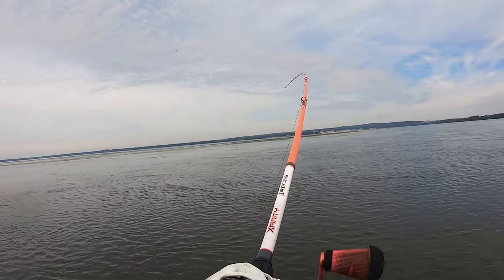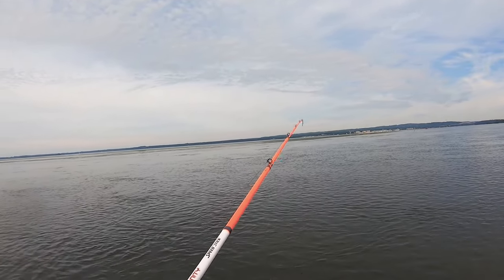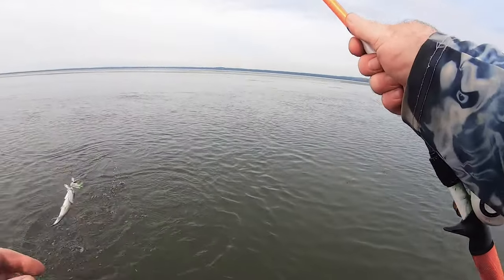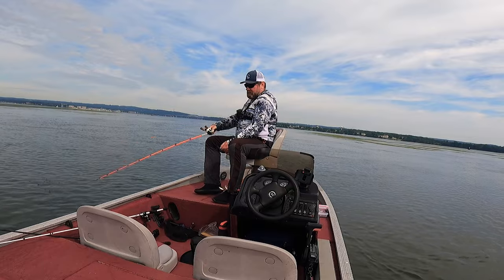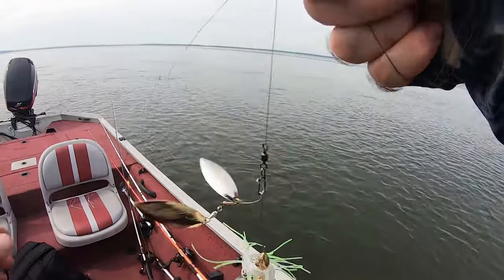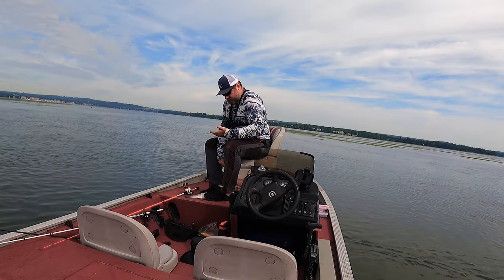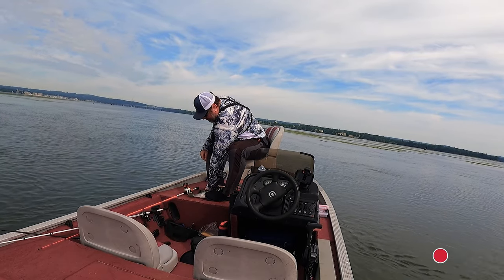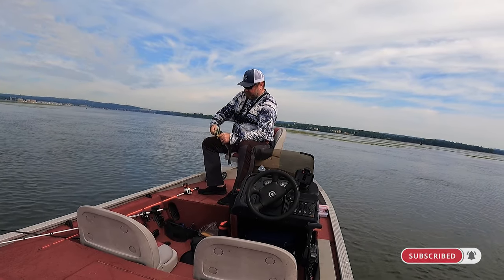Fish on guys, fish on! Let's see what it is — it's been about two hours or so. Oh, look at that — I got a schooly striper! Hold on, hold on — schooly striper!